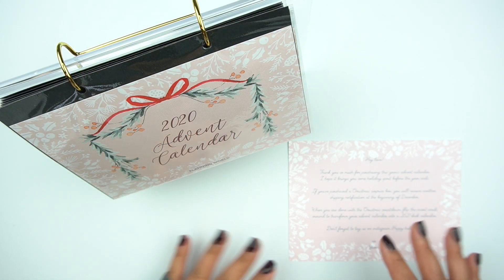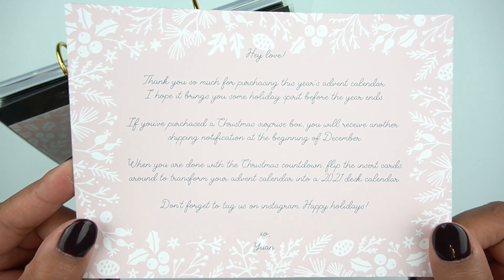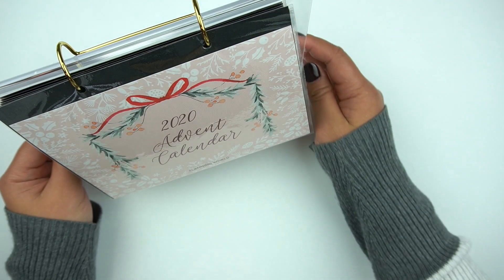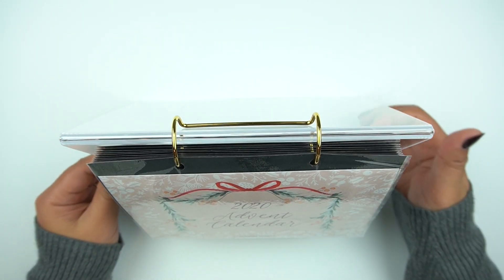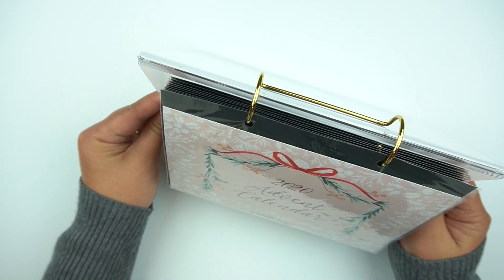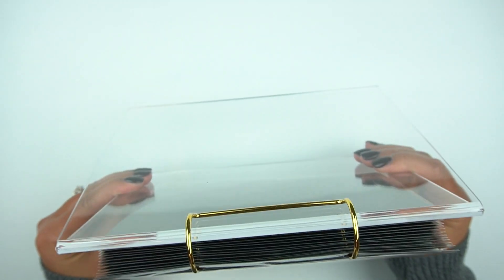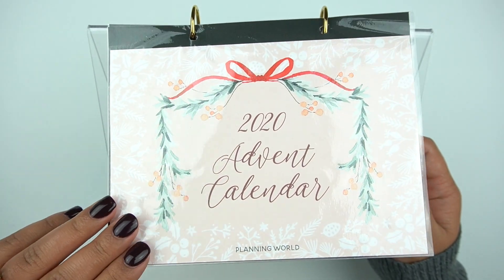All right, friends. So I went ahead and took everything out of the box and what came in the order is this beautiful thank you note. I love the color and the design. That is so pretty. And this is what was in the box — really pretty, gorgeous. I love the idea. It's basically a calendar that you can sit on your desk.